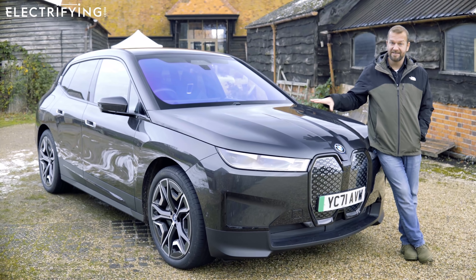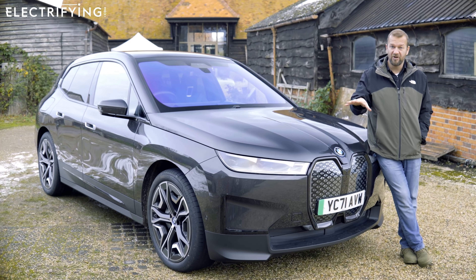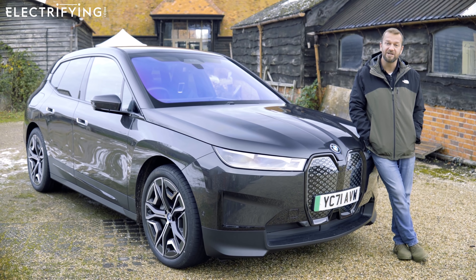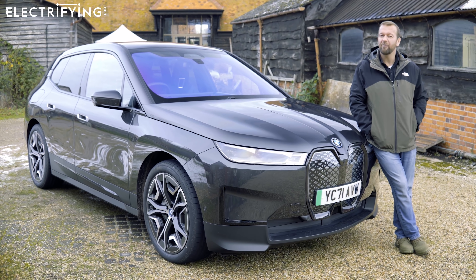The BMW iX is a little bit overwhelming at first, but once you spend some time with it, it's worth getting to know. It's actually giving me the same vibes as the BMW i3 when that first came out — that felt a bit strange too, but we absolutely love that car now. I like the iX much more than I thought I would; it's actually a little bit of a star. Let us know what you think in the comments, and log on to electrifying.com for more on the iX or any of its competition.